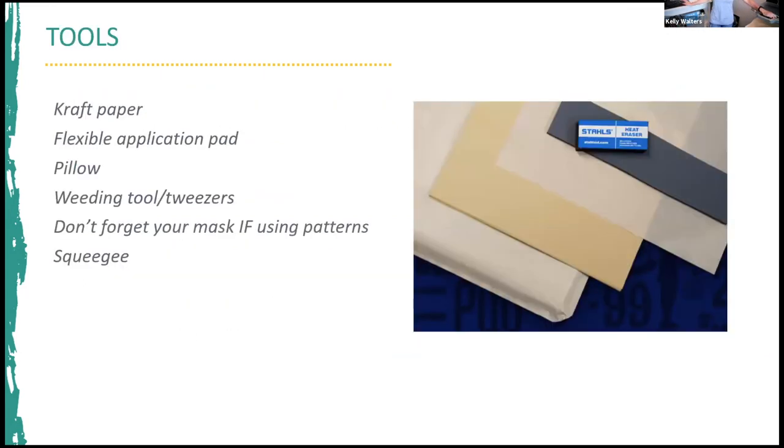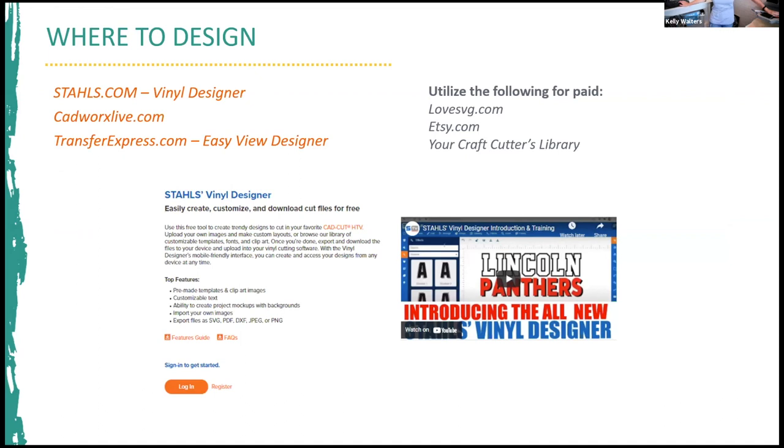Next are tools. Jenna showed you what it's like to use a heat printing pillow — it's a thin pillow you stick into your garment. Craft paper protects your heating element and garment. The flexible application pad is something we offer but is not a necessity. Weeding tools are needed if you plan on using a craft cutter or industrial cutter to weed away excess material. Don't forget your mask, which is the clear carrier if you're using patterns — the patterns I'm using today are already masked.